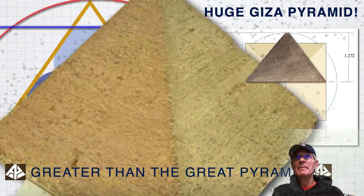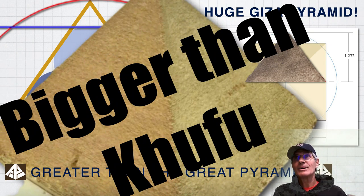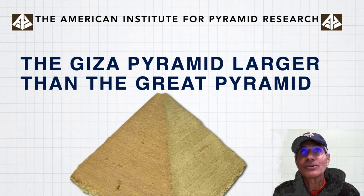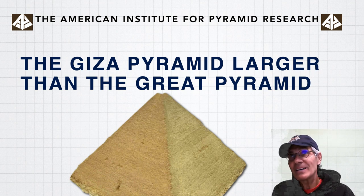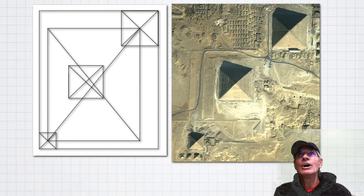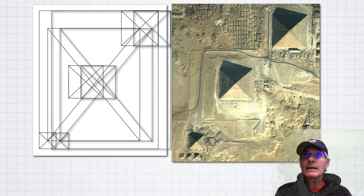Is there a pyramid bigger than Khufu on the Plain of Giza? I think there is. So the Great Pyramid — larger than the Great Pyramid. Really? What is it?